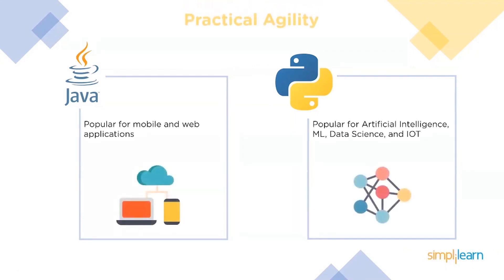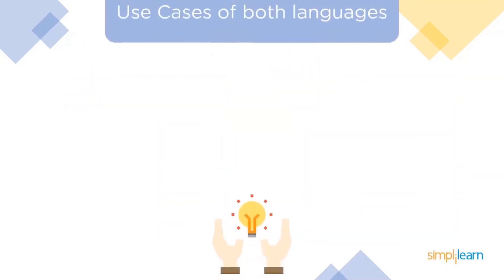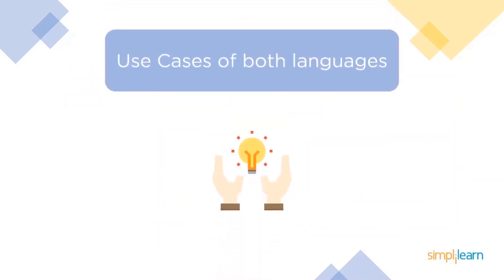Java is more commonly used for web and mobile applications, while Python is mainly used for data science, machine learning, and the Internet of Things. By now you should have a good understanding of these languages, so let's go ahead and see where they are used more commonly.